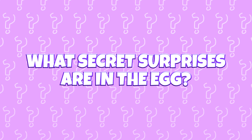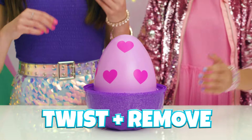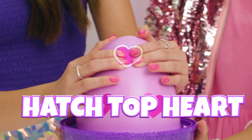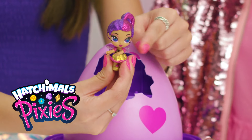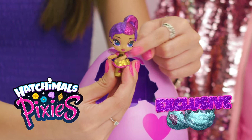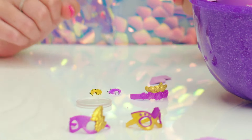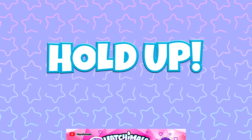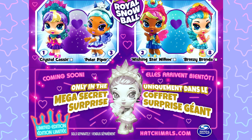What secret surprises are in the egg? I thought you'd never ask. First, twist to remove this gorgeous egg cover like this. Let's hatch right here at the very top — the hearts tell you exactly where to hatch. Whoa, an exclusive Pixie with two masks, two tiny crowns, two pretty little necklaces, and her stand. I think I've seen her somewhere before — my Royal Pixies collection is finally complete.